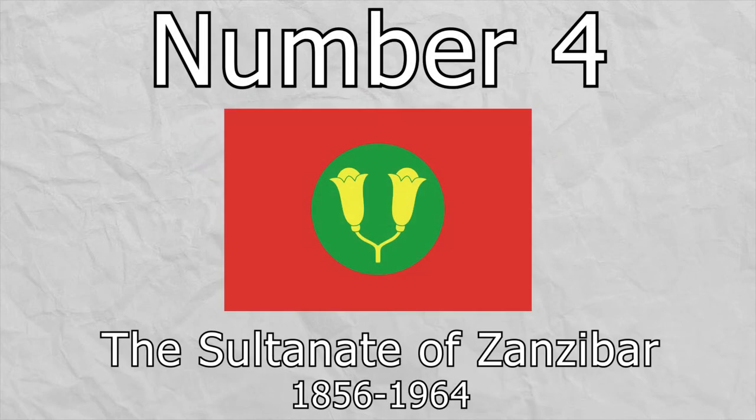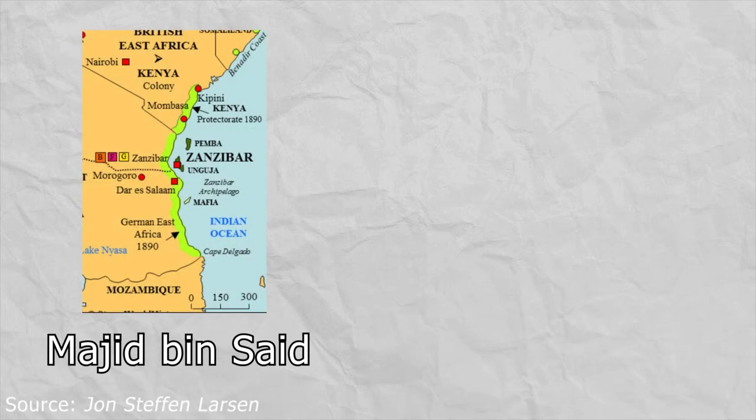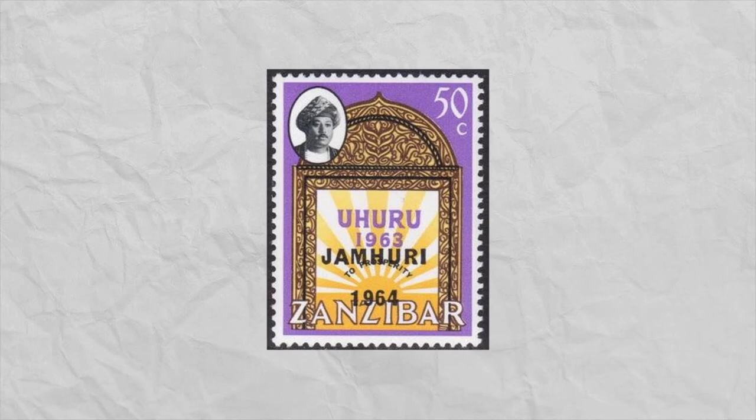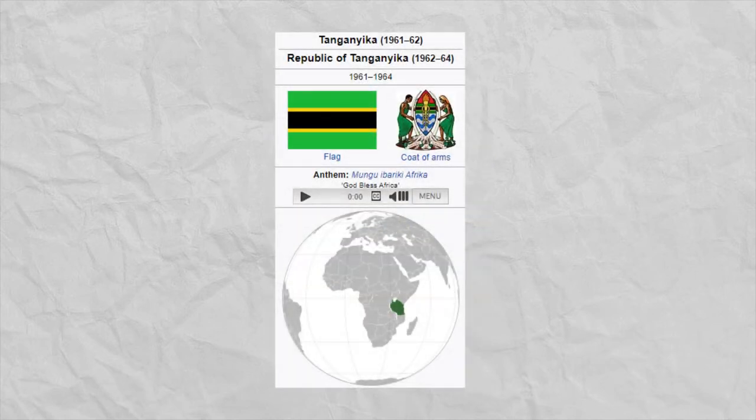Number 4, the Sultanate of Zanzibar. Formerly a possession of the Sultan of Muscat and Oman, Zanzibar became its own sovereign nation in 1856 as a settlement between two feuding brothers over succession to the Muscat and Omani throne, where Majid bin Said would take the Zanzibari throne but pay a tribute to Thawani bin Said. It enjoyed sovereignty until around 1890 when the British claimed it. It existed as a British protectorate for over 70 years, and was once again a sovereign state for several months before forming a union with Tanganyika and becoming Tanzania.